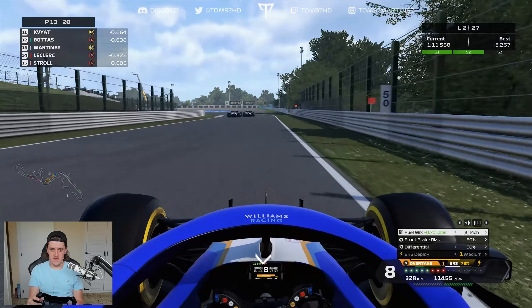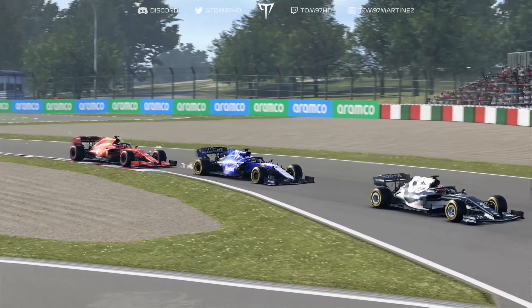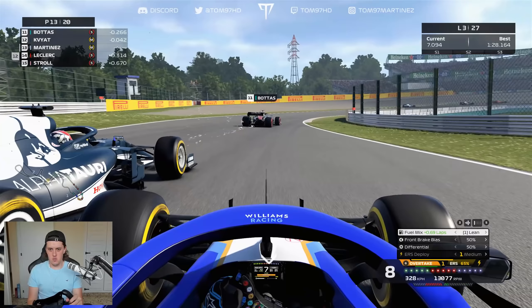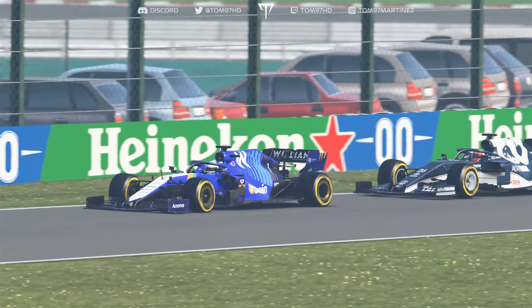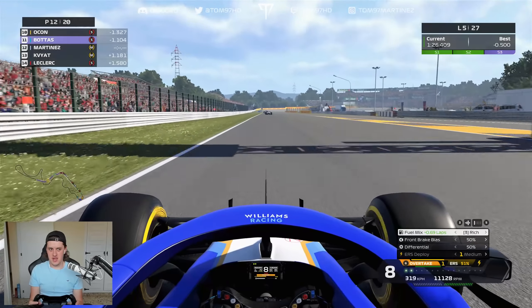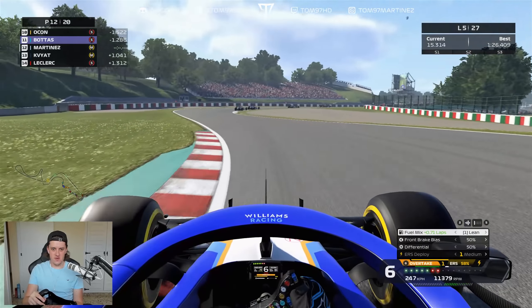Bottas goes for it on Kaffia, so I'm outside into the final chicane. We get the run on Kaffia and force him defensive — up the inside into turn one, a bit tight but we get it done. We force our way up the inside with a little space at the pit exit and make the move — P12 behind Bottas. Personal best 1:26.4, about half a second off Bottas' fastest lap of 1:25.9. Running at a strong pace, dropping Kaffia and getting back within DRS range of the cars ahead.